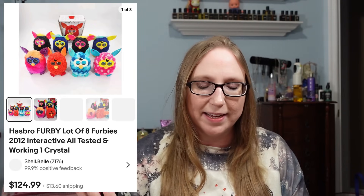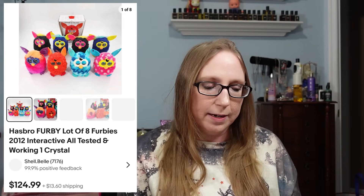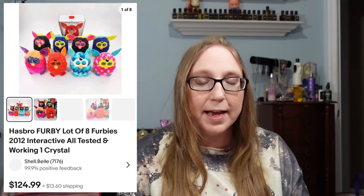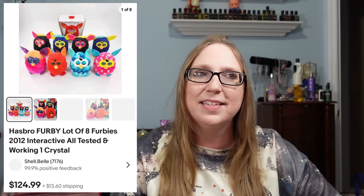Next was a lot of eight Furbies from a yard sale. We listed them all together as a lot — Eric tested every single one, which he found both fun and a little freaky. A lot of eight Furbies sold for $124.99. I think we were paying $4 a Furby.